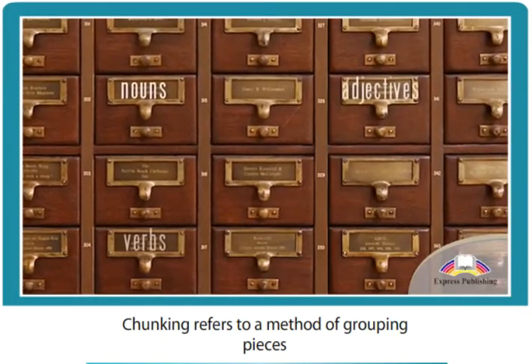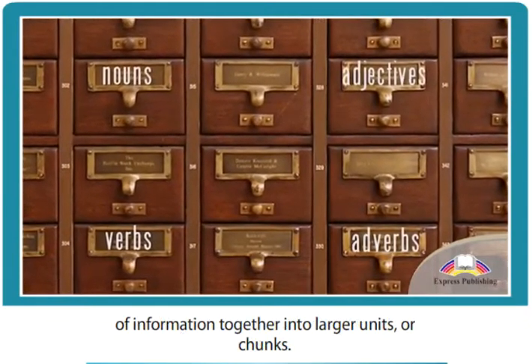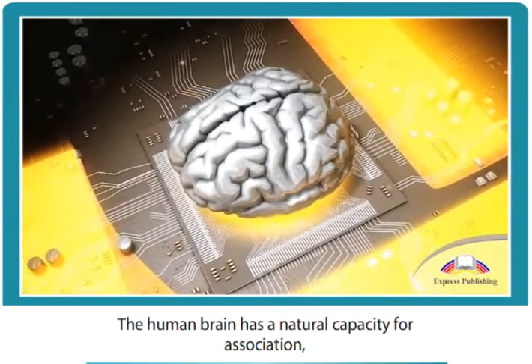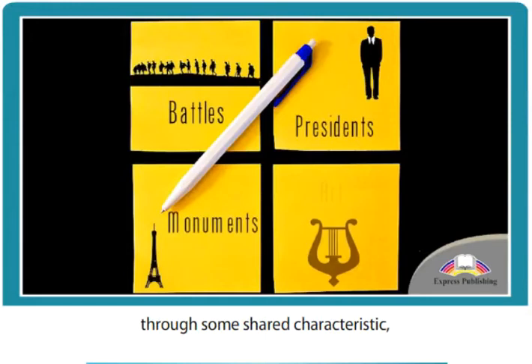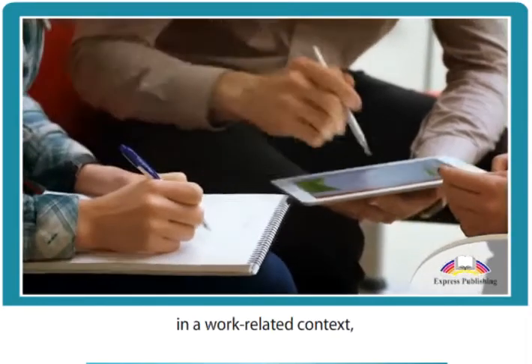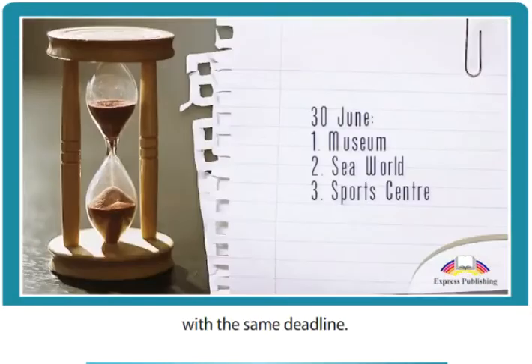Chunking refers to a method of grouping pieces of information together into larger units, or chunks. The human brain has a natural capacity for association, so by linking pieces of information together through some shared characteristic, we can ensure that we retain all of the key points. For instance, in a work-related context, chunking could be used to group tasks with the same deadline.